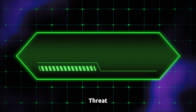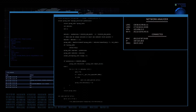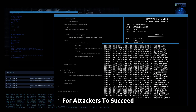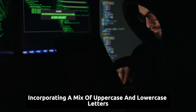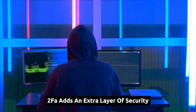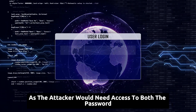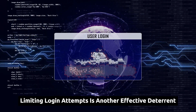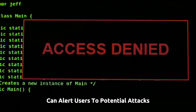While brute force attacks can seem like an insurmountable threat, there are effective strategies to mitigate the risk and protect your digital assets. By implementing robust security measures and adopting best practices, you can make it significantly more difficult for attackers to succeed. The first line of defense is a strong password policy — long, complex passwords incorporating a mix of uppercase and lowercase letters, numbers, and symbols are significantly harder to crack. Two-factor authentication adds an extra layer of security by requiring users to provide a second form of verification, effectively thwarting most brute force attempts. Limiting login attempts is another effective deterrent; account lockouts, combined with email or SMS notifications for suspicious activity, can alert users to potential attacks.